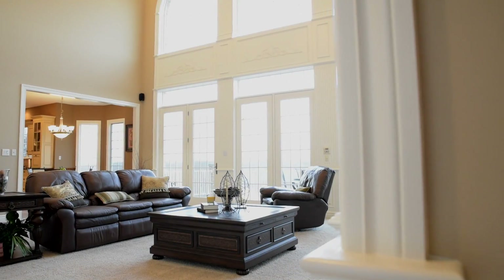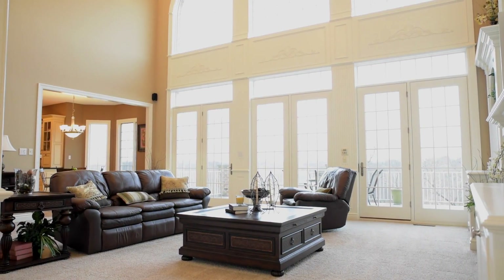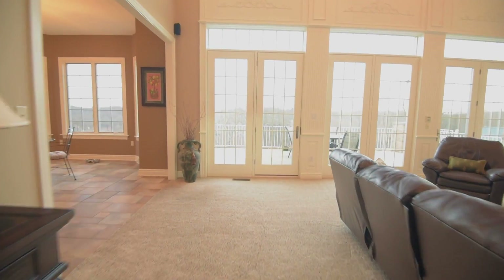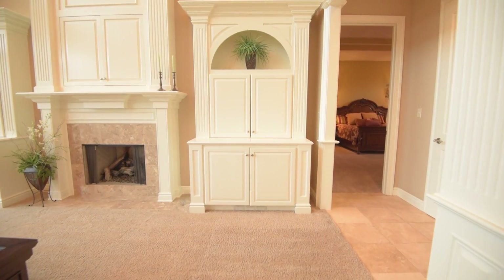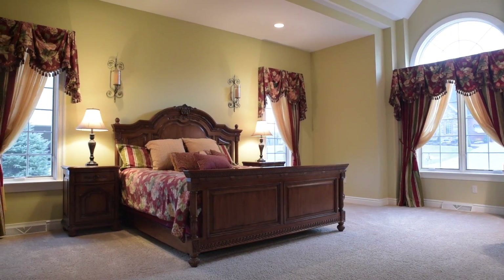Leading into your generously sun-kissed, two-story family room, boasting fluted pillars, tastefully inconspicuous surround audio and video system, marbled fireplace, and doors to a beautiful and spacious terrace. This open layout offers your first floor master suite with two walk-in closets.